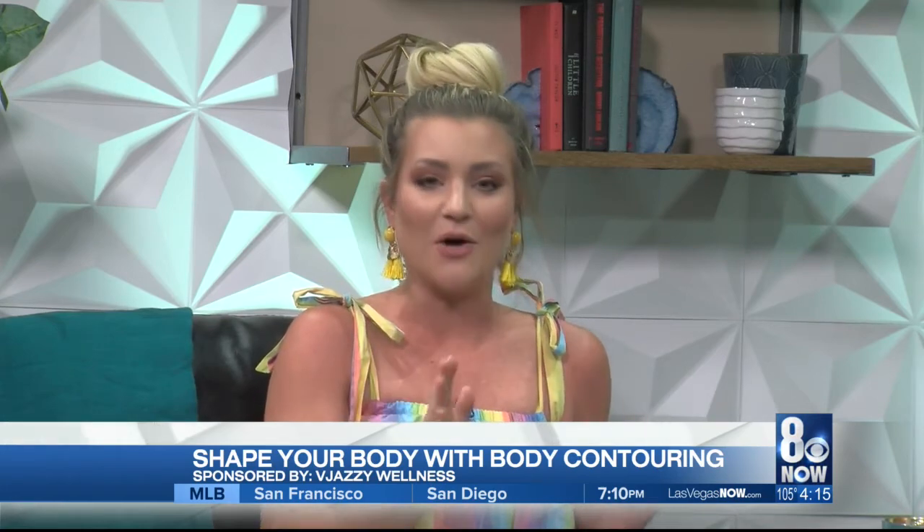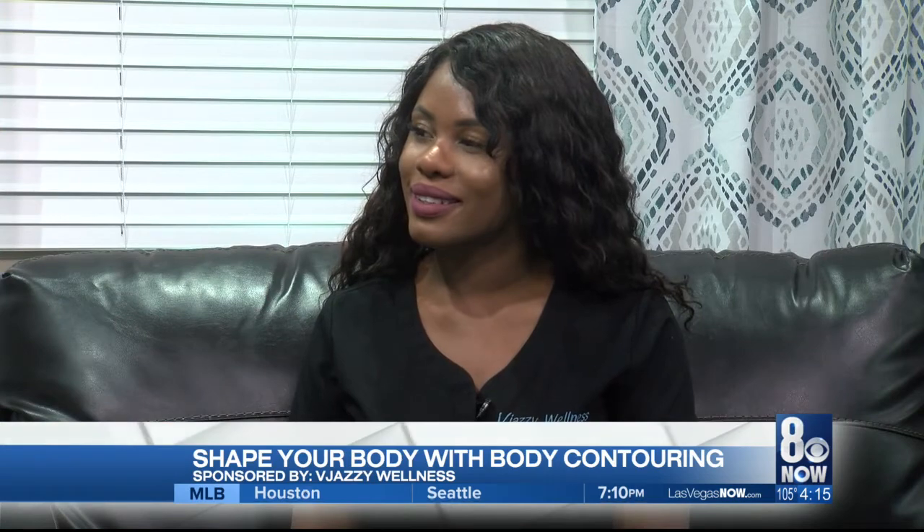It is swimsuit season, and if there was ever a time to try out body contouring, it is now. Natalia Jones from Vajazzy Wellness is here with more on how it all works. This is such a popular treatment to get. It's been around for a while.